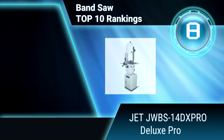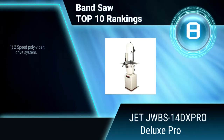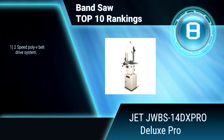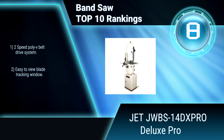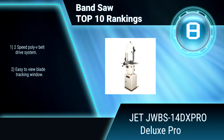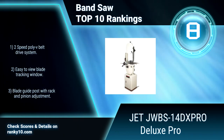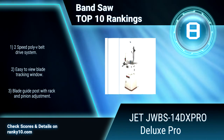Ranking Number 8: Jet JWBS. Boasting updated, innovative features that provide reliable precision, while rendering the riser block obsolete, this 14-inch bandsaw tackles even the toughest re-sawing jobs, measuring up to 12 inches. Two-speed poly-drive system. Easy to view blade tracking window.